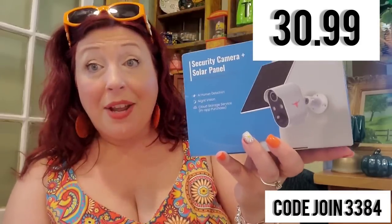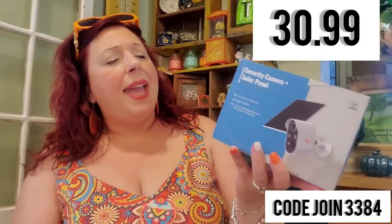I ordered a security camera from Temu — this is $30 and it has really good reviews. My brother recently installed the exact same security camera in his house from Temu and he's coming here to hook ours up, though it's pretty much plug and play. It runs on a solar panel, which is awesome. It has human detection, smartphone notification for Google or Apple iPhone, night vision, and two-way talk.